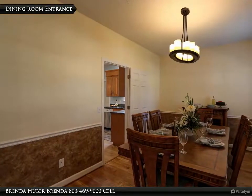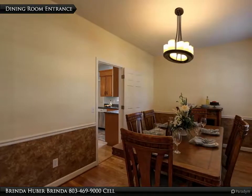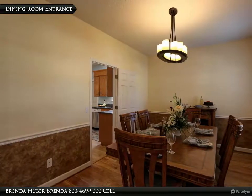The dining room is located to the right of the foyer, has hardwood floors, and measures 15 feet by 9 feet 8 inches.